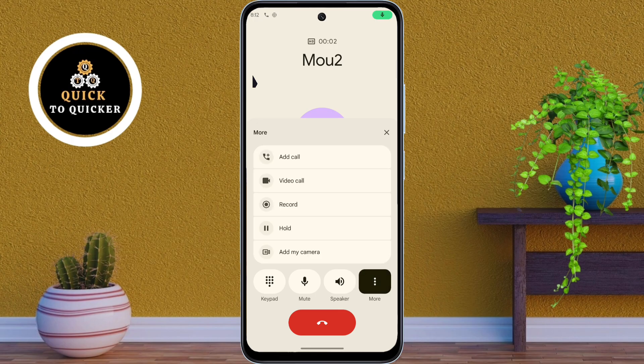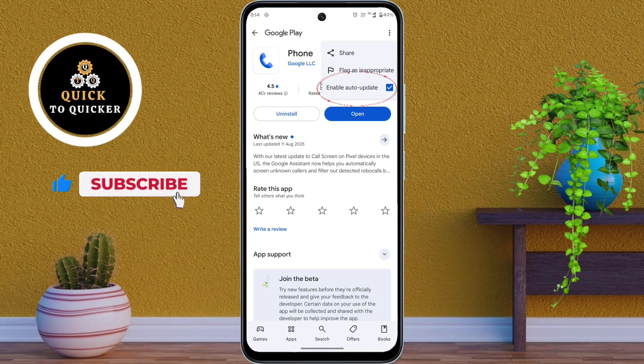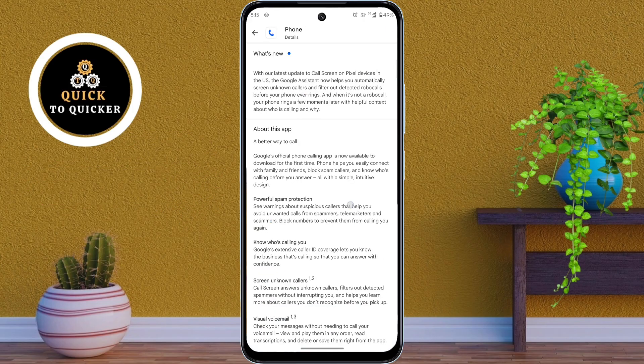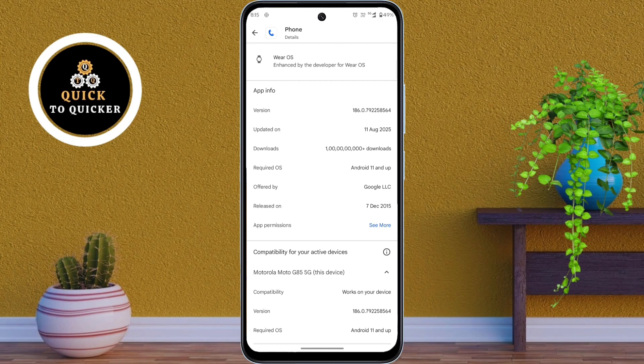This is because of the latest Google Phone Dialer app update. If your Play Store auto-update is on, the update got installed automatically, and that's why your call screen changed. If your auto-update is off, you still have the old design, but once you update manually from the Play Store, you will also get the new UI.